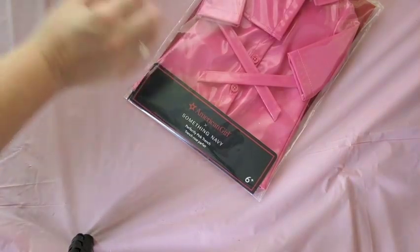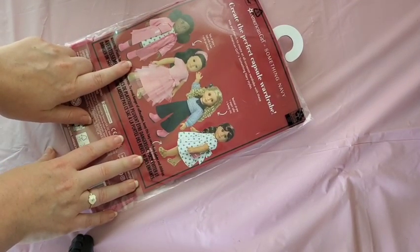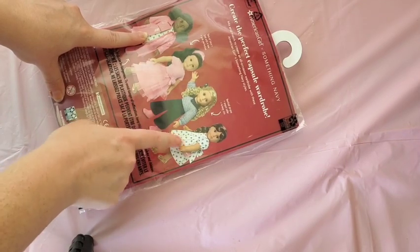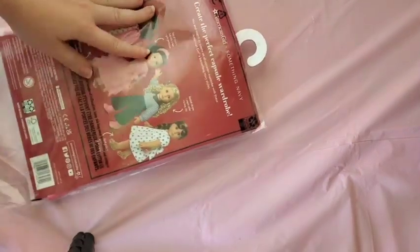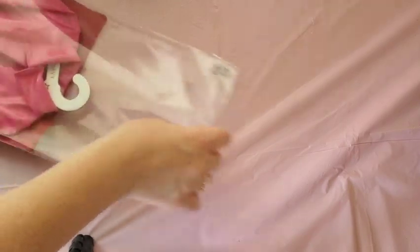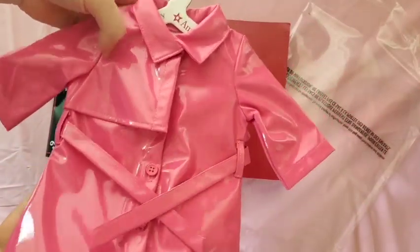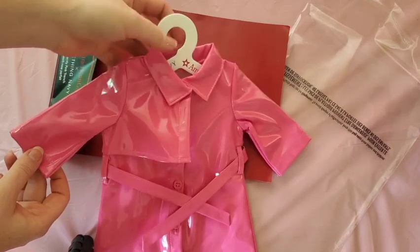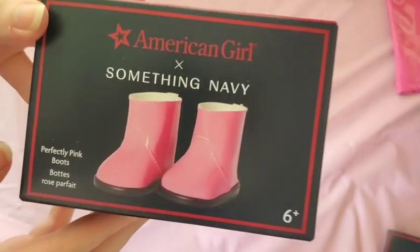Now moving into the Something Navy collaboration. I still need to get more pieces — when I went to order it was like a weird back order — but I was able to get this. There's definitely a little pantsuit or two-piece, and I need to snag the dress before they go. I am obsessed — I think all the collaborations they've been doing have been amazing. First of all, I love pink and I love doll raincoats. I have the old blue one with the little hat, and this is just absolutely perfect.